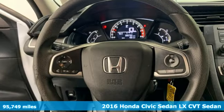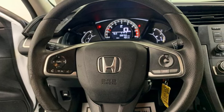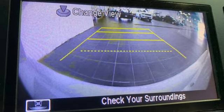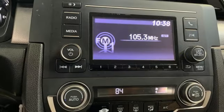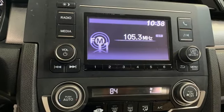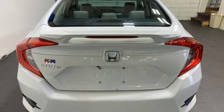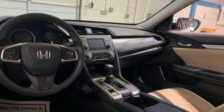It's well equipped with the features you need: Bluetooth wireless audio streaming, Bluetooth hands-free link, air conditioning, USB port, manual tilting steering column, inline four-cylinder engine, gas pressurized shocks, and continuously variable automatic transmission.